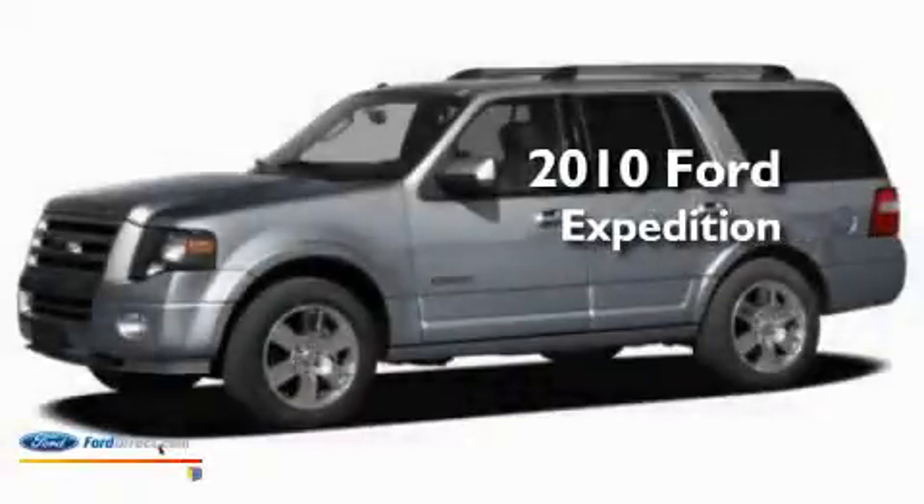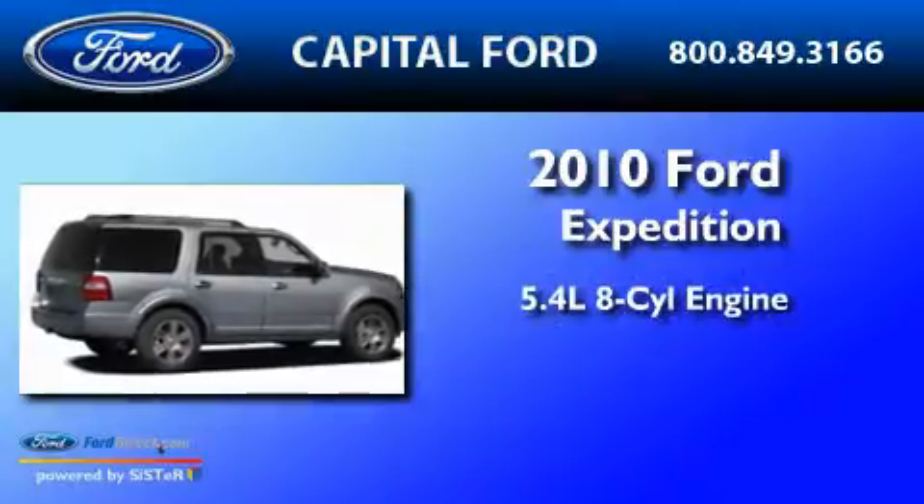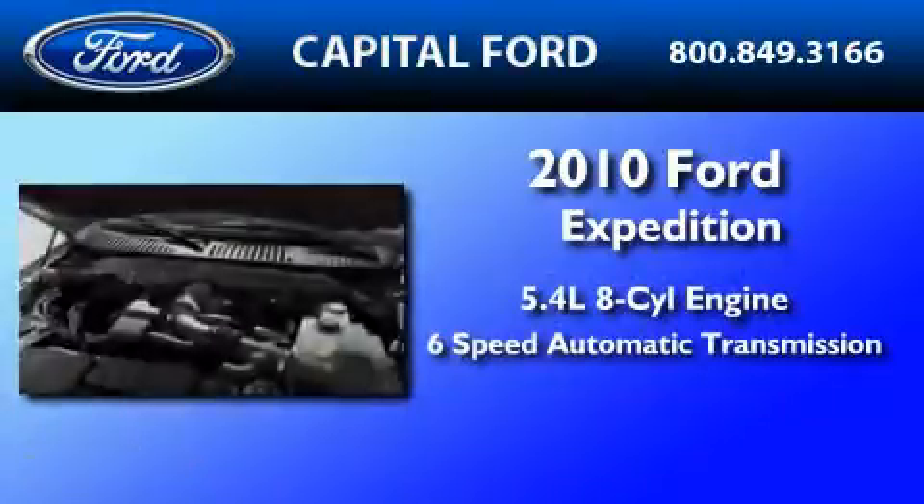This is a brand new 2010 Ford Expedition. It features a 5.4-liter eight-cylinder engine and a six-speed automatic transmission.